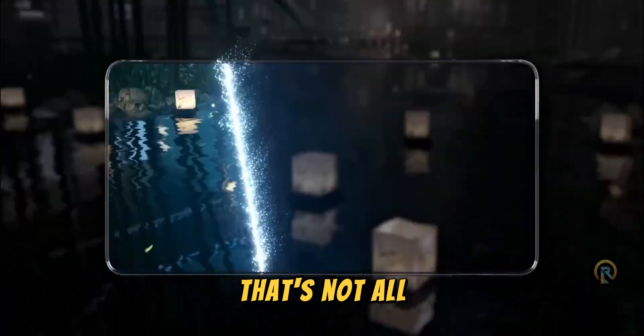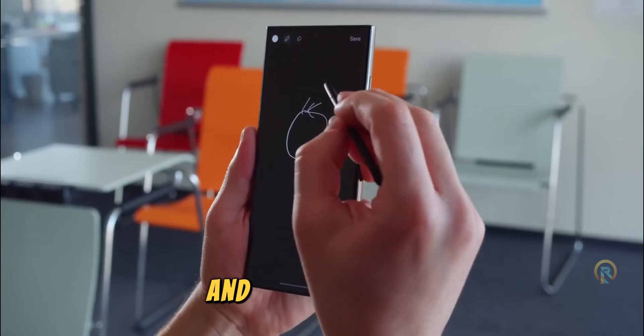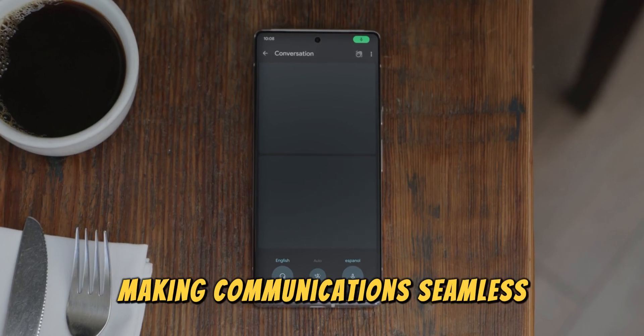But that's not all. Note-taking is getting simpler with a summary maker, turning long paragraphs into bite-sized points. And the real kicker? Live translation during calls — it breaks language barriers in real time, making communication seamless.